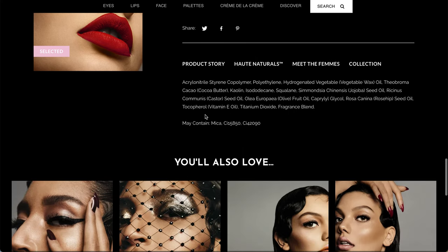Here is the ingredients list, and it does say there is fragrance added.